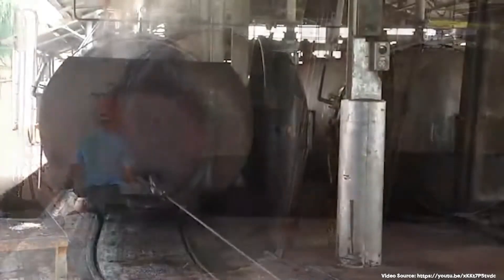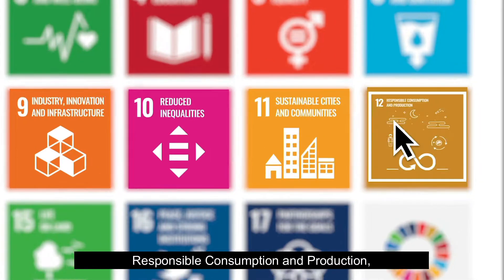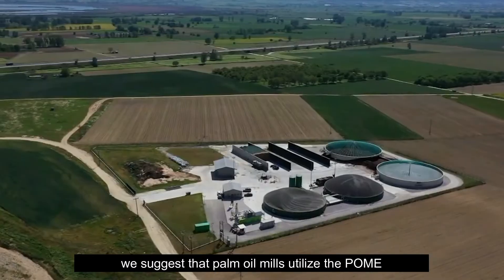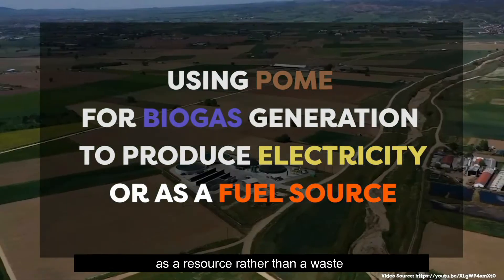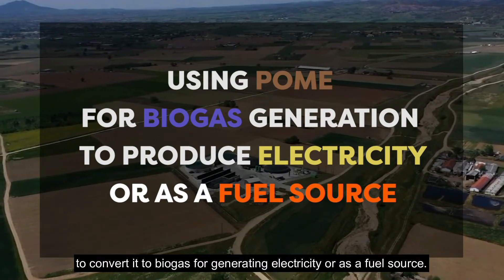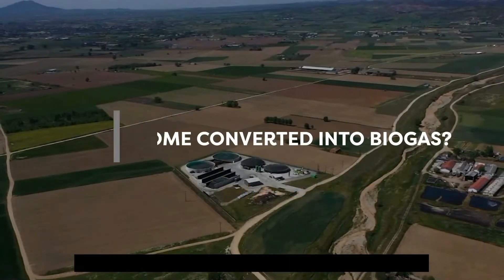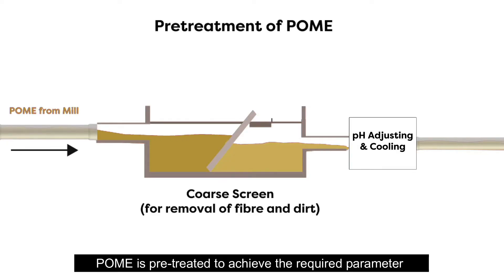In order to achieve Sustainable Development Goal 12 — responsible consumption and production — we suggest that palm oil mills utilize POME as a resource rather than a waste, converting it into biogas for generating electricity or as a fuel source. POME is pre-treated to achieve the required parameters before entering an enclosed biodigester.